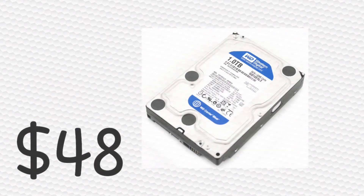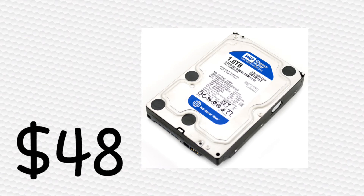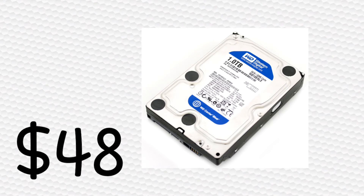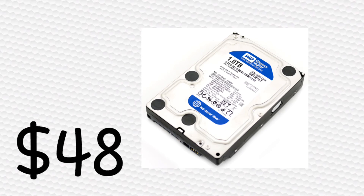For storage, I went with a Western Digital Blue 1TB. This is the same capacity that you get with the Xbox One X, so it is on par with it. It runs at 7200RPM and has 64MB of cache, so you're not going to see any bad performance. Western Digital definitely makes some of the most reliable drives, and I don't see this thing failing anytime soon. You can pick this hard drive up for $48.